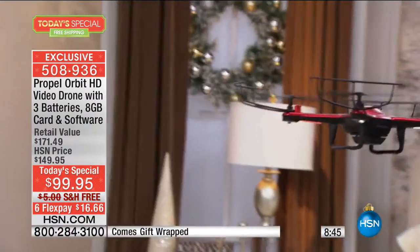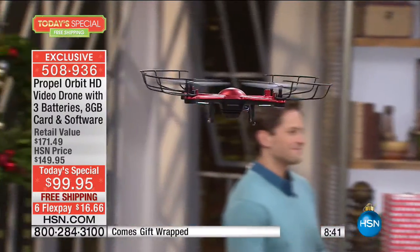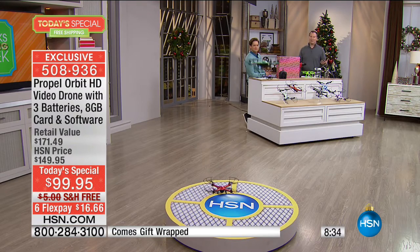Notice I'm flying it around — what if I need to land it? There's one button, and I can auto-land this. Watch it — it automatically lands perfectly for me right there on my HSN logo. Look how easy that is to fly.